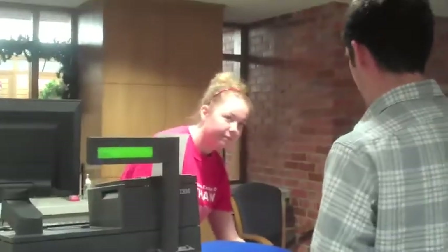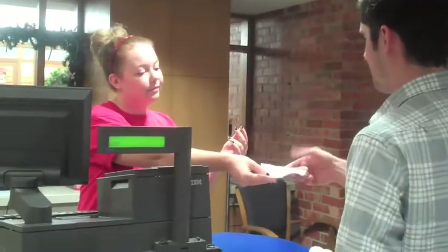There's your card back, sir. Thank you. Would you like a bag? No. No bag? Okay. And there's your receipt. Thank you. Have a very nice day. You too. Thank you.